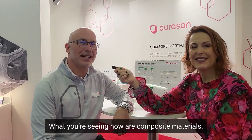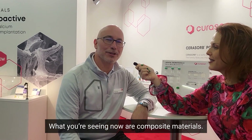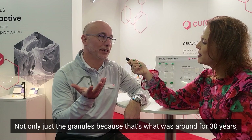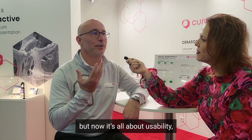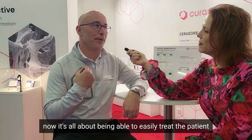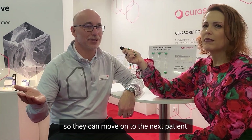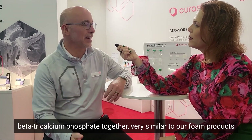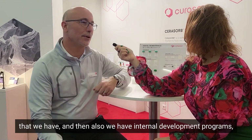Can you please share with us what are the leading dental trends in the dental biomaterial category? What you're seeing now is composite materials — not only just the granules, because that's what was around for 30 years — but now it's all about usability, being able to easily treat the patient so they can move on to the next patient. You'll see collagen materials and beta-tricalcate phosphate together, very similar to our foam products that we have.